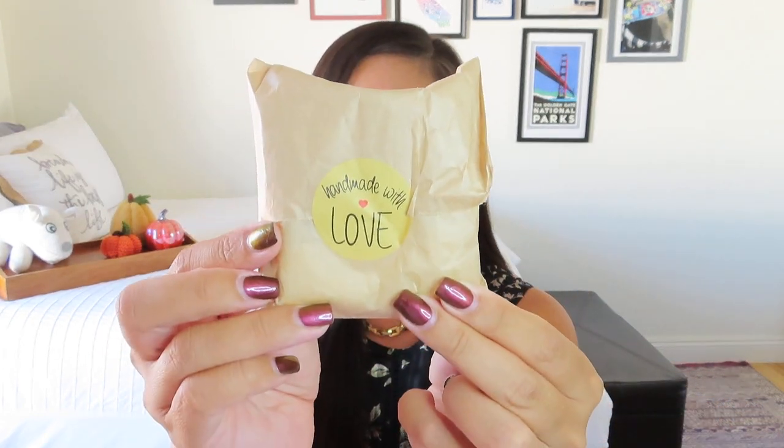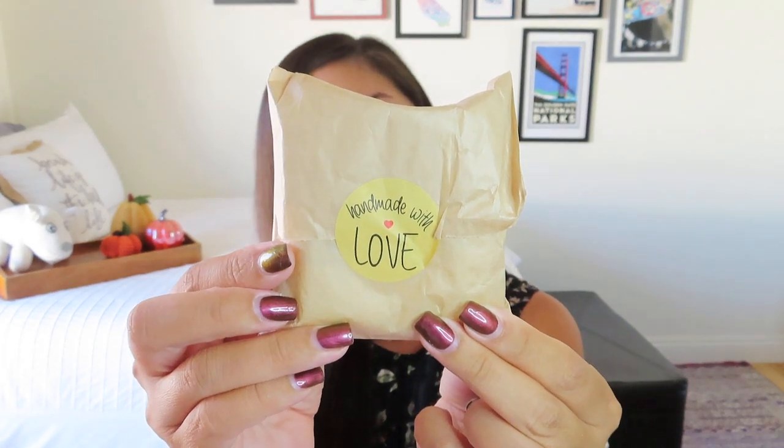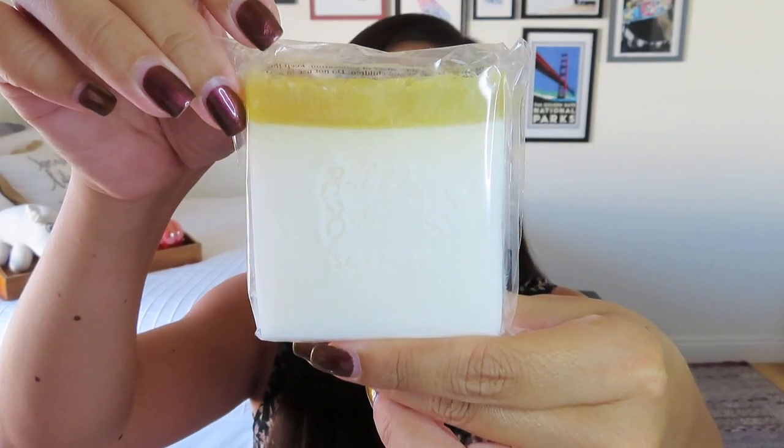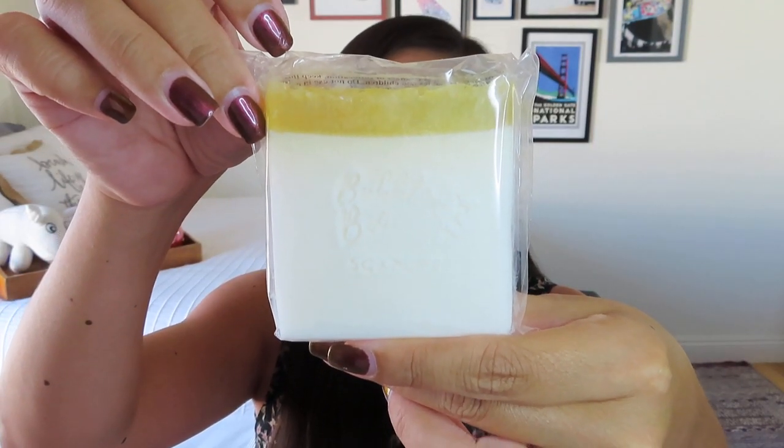Next, we've got something in a little bag that says handmade with love. On the back it says this is by Bubble Bee, and it is an oatmeal, milk, and honey soap bar. It's worth $7 — and you guys know that handmade soap can be a little bit pricey, but it's always kind of worth it. So this is really cute. It's just a little square. It's got that more clear glycerin layer on the top, and you can see the imprint — it got a little mushed, but it used to say Bubble Bee Soapery. And it's got a little bumblebee on it too, which I think is adorable.